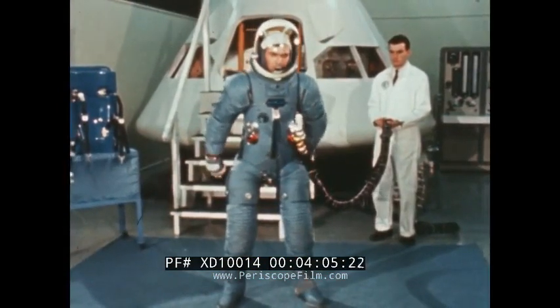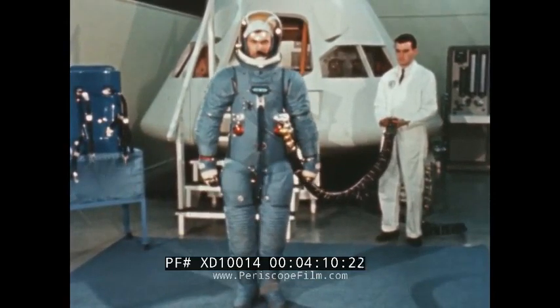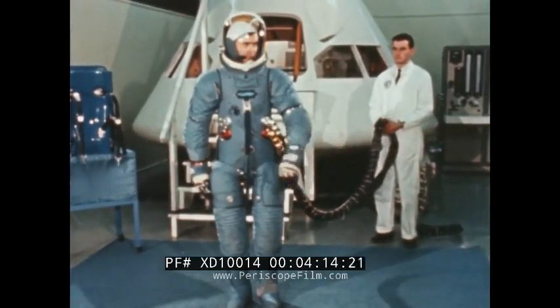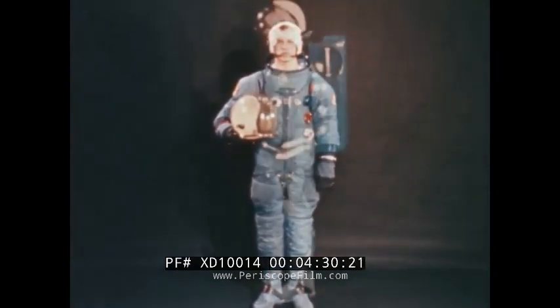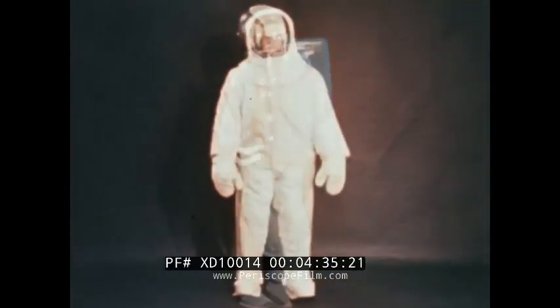The Apollo Extravehicular Mobility Unit, or EMU, has been designed to protect astronauts from the hazards we have just seen. The unit is actually made up of several major components: a constant wear garment, a liquid-cooled undergarment, a pressure garment assembly including helmet, boots and gloves, a portable life support system carried on the back, and a thermal micrometeoroid garment.